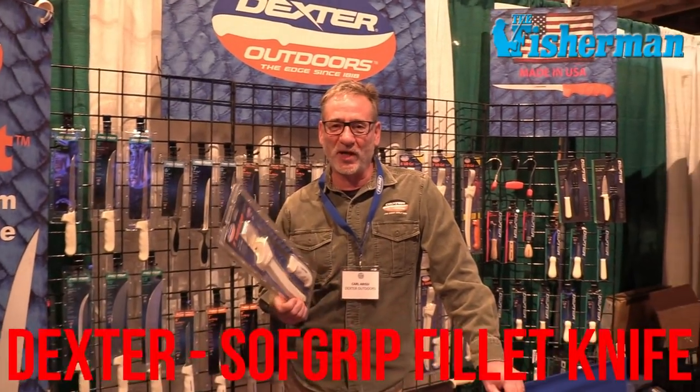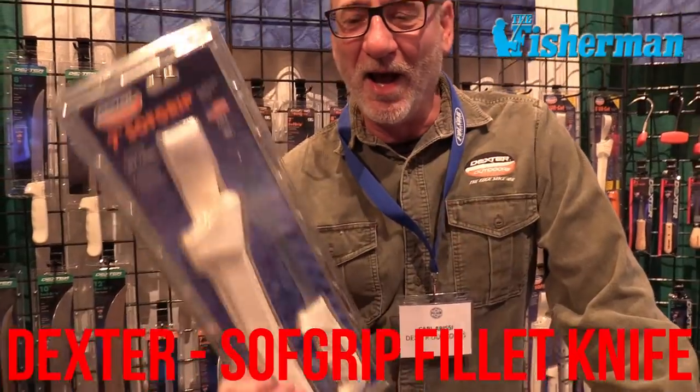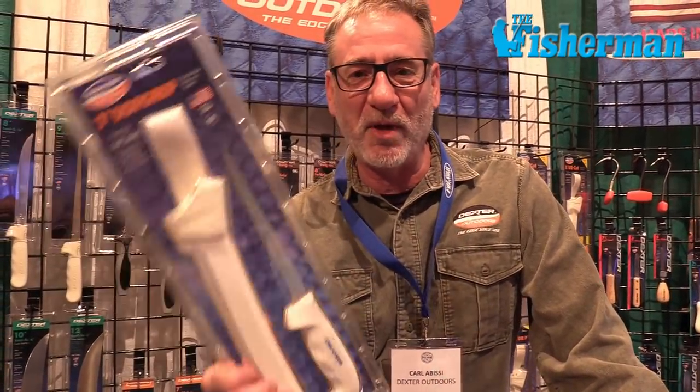This is Carl Abissi with Dexter Outdoors, here to show you the Dexter Soft Grip Filet Knife. This filet knife is a great gift for the angler — great for saltwater fish like stripers, black sea bass, fluke, you name it. Get this as a gift for your favorite fisherman.